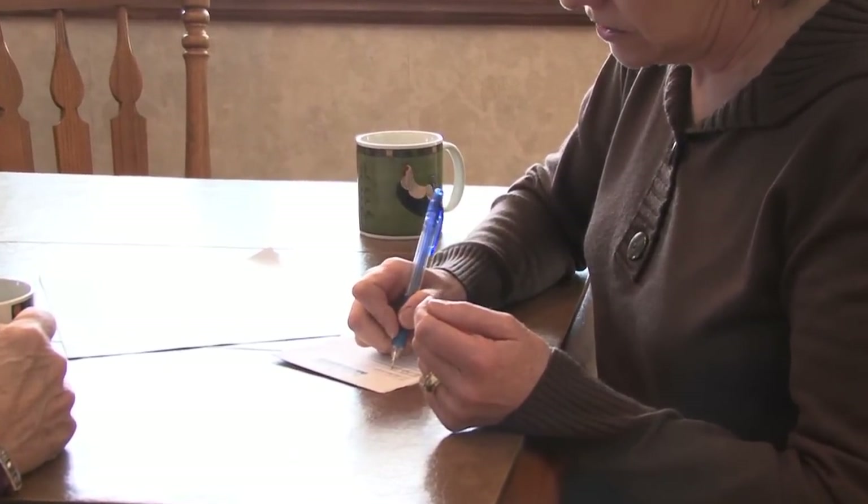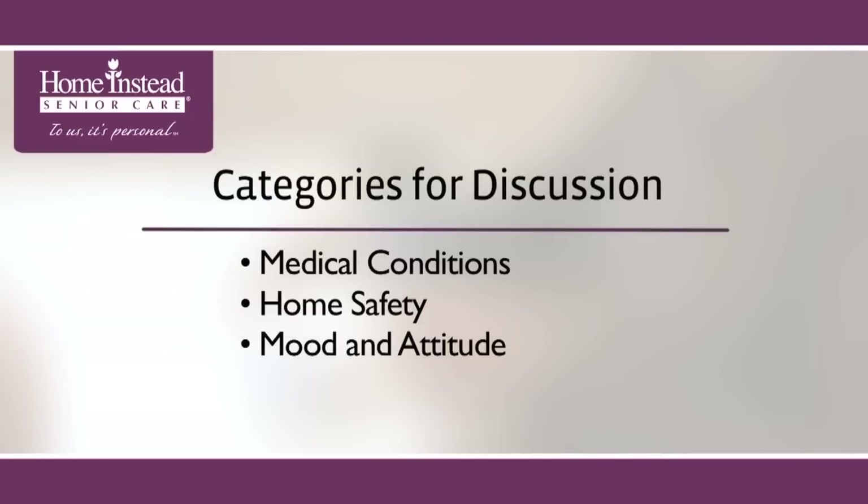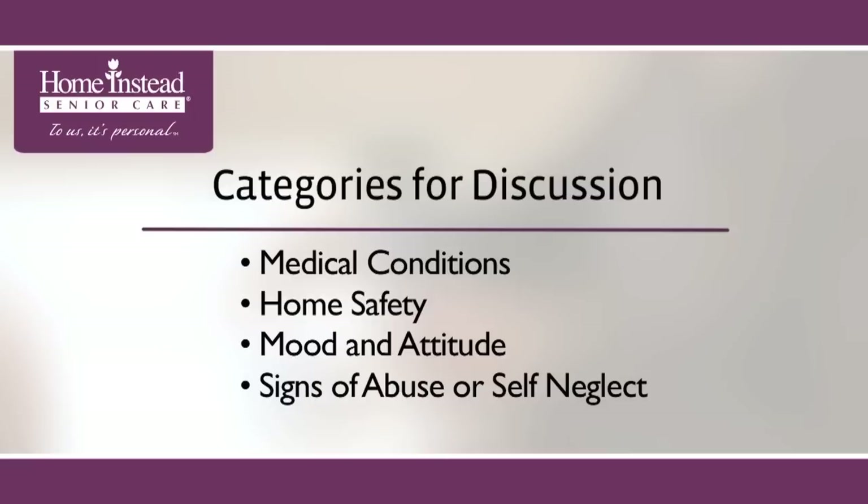The categories you should consider are medical conditions, home safety, mood and attitude, signs of abuse or self-neglect, and driving skills.